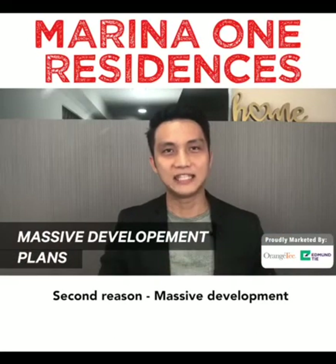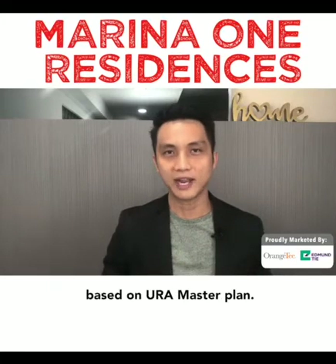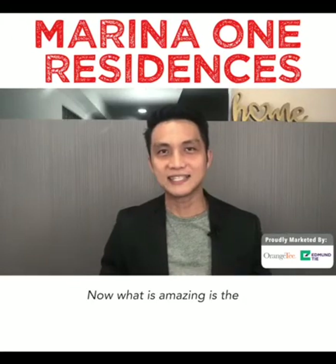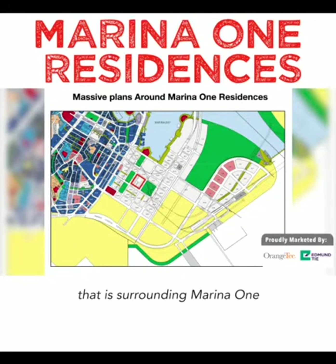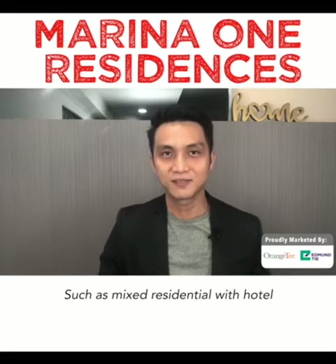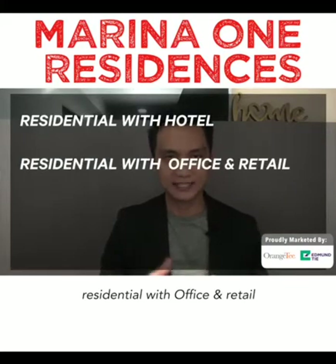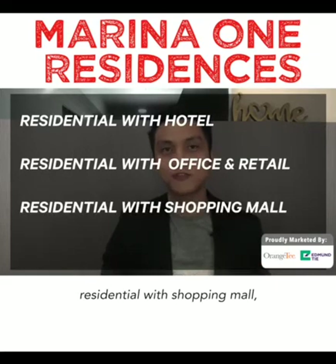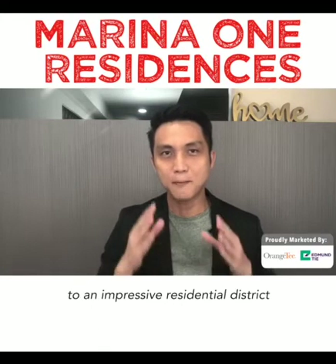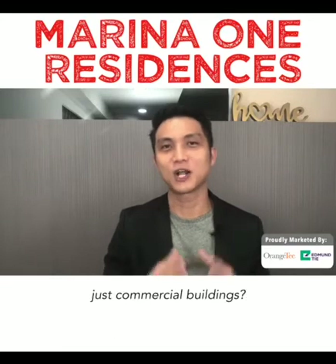Second reason: massive development plans around Marina One based on the URA Master Plan. Take a look at the master plan — you can see the red box, that's Marina One. The dark blue on the left are the existing CBD office buildings. What is amazing is the white-coloured sites surrounding Marina One, extending all the way to Gardens by the Bay and the sea. White sites stand for land allowed for integrated mixed development, such as mixed residential with hotel, residential with office and retail, or residential with shopping mall. Our government is going to do a total transformation of the CBD into an impressive residential district.